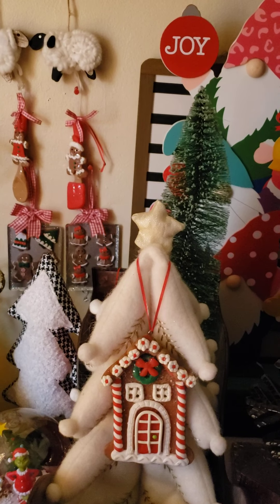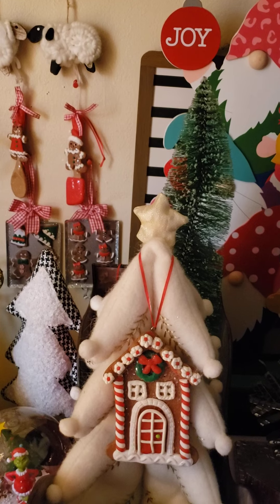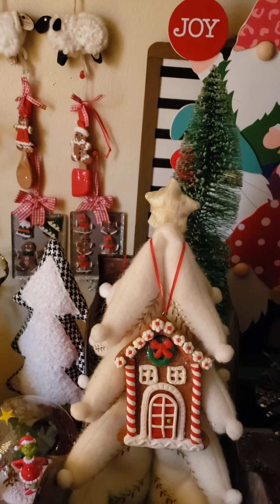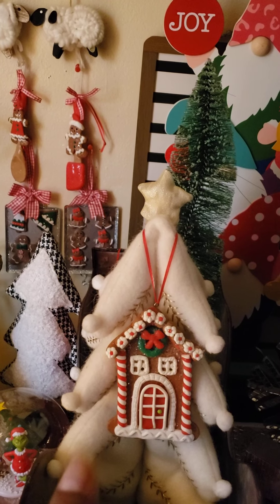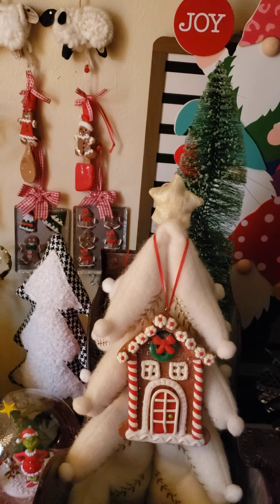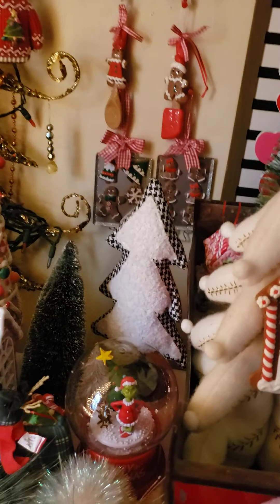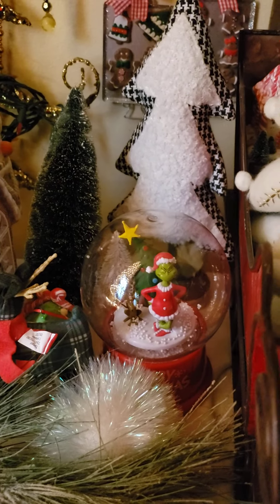There's a table and a Christmas tree — a bougie tree — which is supposed to go outside but I like it inside. It reminds me of when I was growing up. The white tree with the cookie — the cookie is from Michael's, the white tree is from Target. The green one is from Five Below.